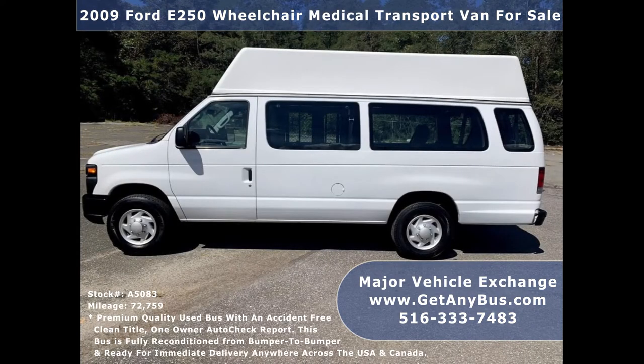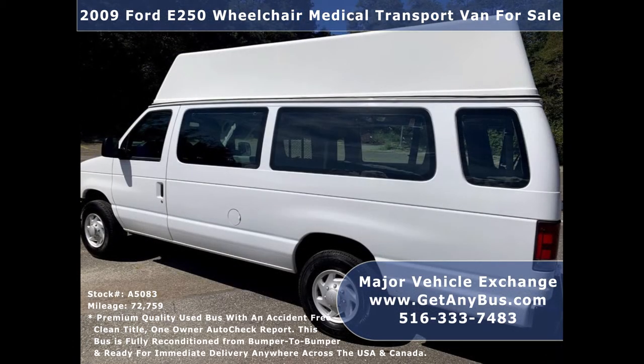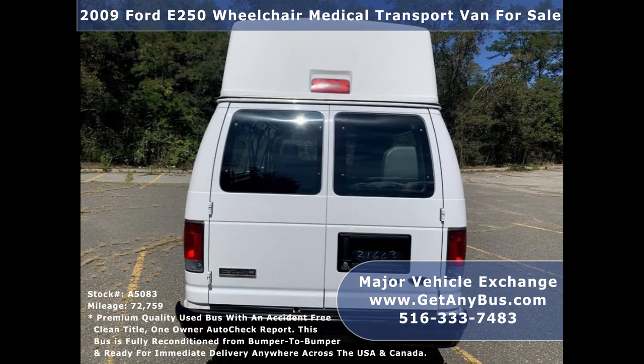Major Vehicle Exchange has a great selection of more than 45 reconditioned buses and wheelchair vans for church, shuttle service, senior service, and medical ambulance transportation.